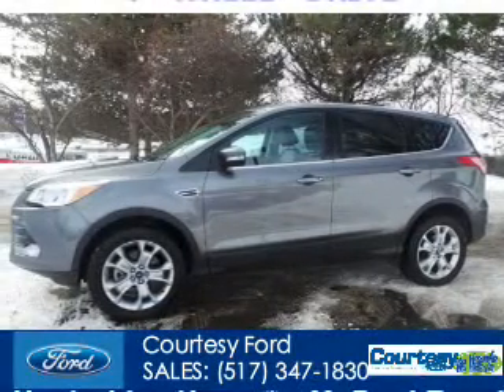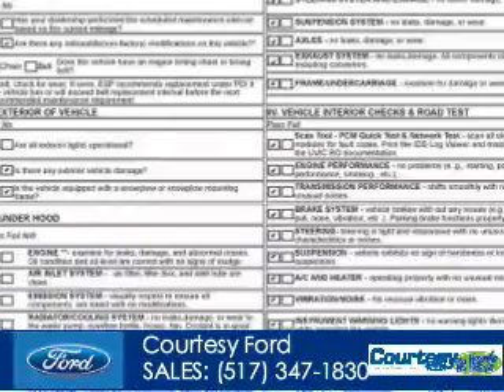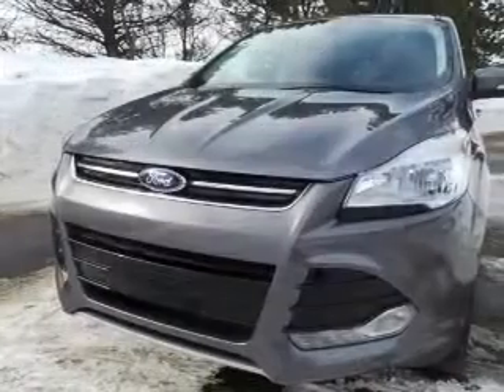This is a used 2013 Ford Escape powered by 4-wheel drive, a 2-liter, 4-cylinder engine, and a 6-speed automatic transmission. With fewer than 20,000 miles, this vehicle has a long road ahead.